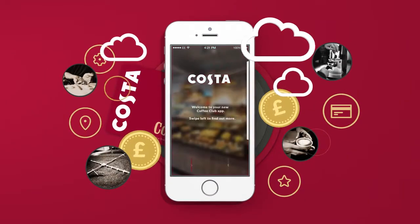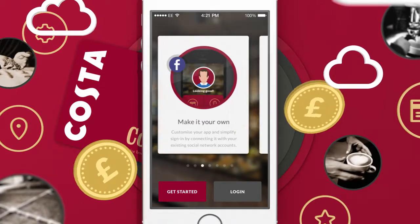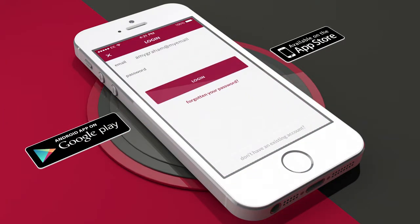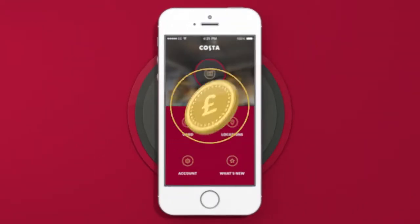Introducing the new Costa Coffee Club app. It's now even easier to reap rewards while you enjoy the food and drink you love. It doesn't matter if you're new to Coffee Club or already a member, it's easy to set up. Just download the app on Android or iPhone and log in, ready to start earning points next time you visit.